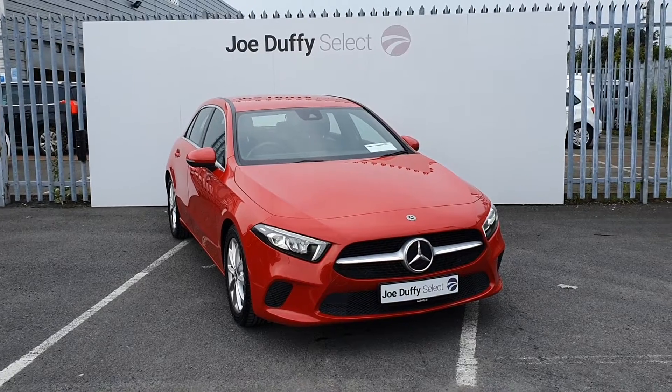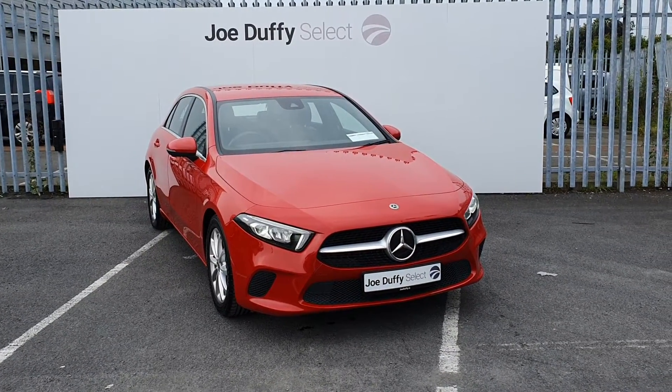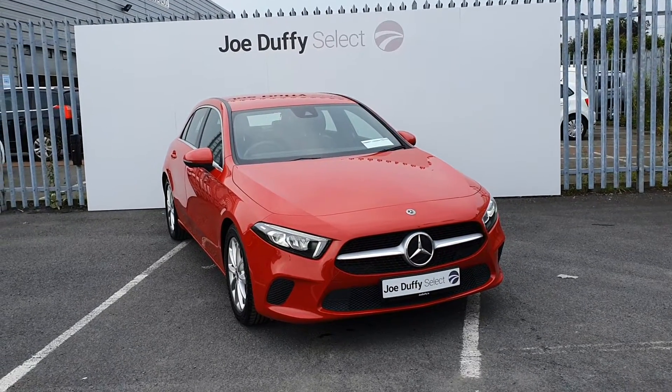If you have any questions regarding this A-Class or would like to book in for a test drive, call our sales team on 01864 7791.